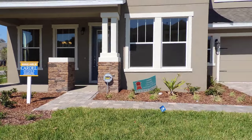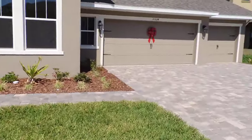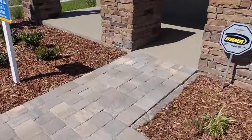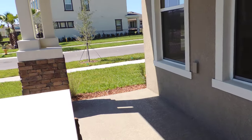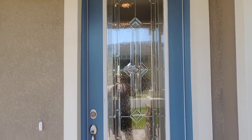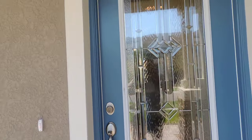You can see the stonework, columns — square columns. You can see the pavers leading from the driveway to the home. Put a couple of rocking chairs out here, just sit out here and relax. You'll see eight foot doors — a beautiful leaded door. Let's take a look inside.